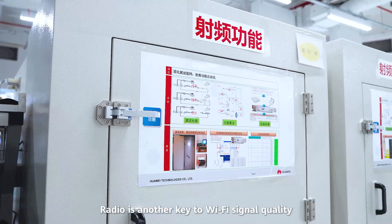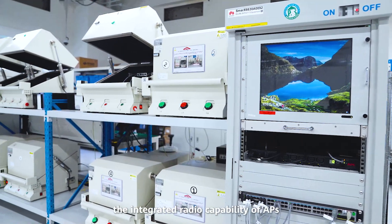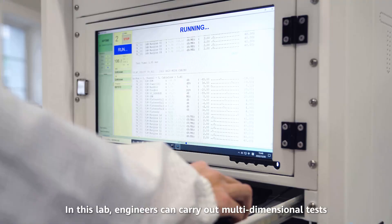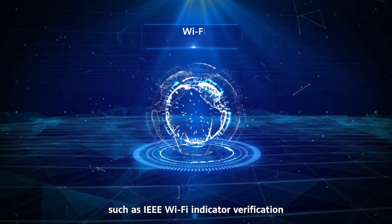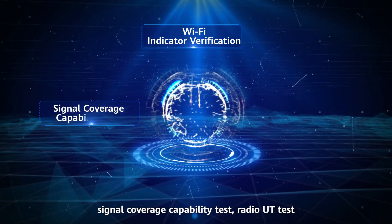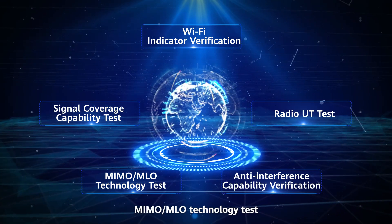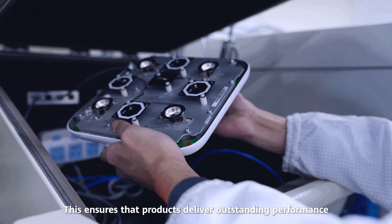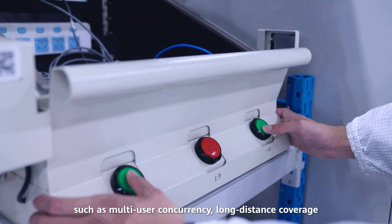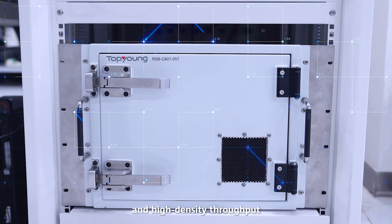Radio is another key to Wi-Fi signal quality. Huawei Lomar RF Lab is built to test the integrated radio capability of APs. In this lab, engineers can carry out multidimensional tests such as IEEE Wi-Fi indicator verification, signal coverage capability test, radio UT test, MIMO MLO technology test, and anti-interference capability verification. This ensures that products deliver outstanding performance in scenarios such as multi-user concurrency, long-distance coverage, LTE signal coexistence without interference, and high-density throughput.